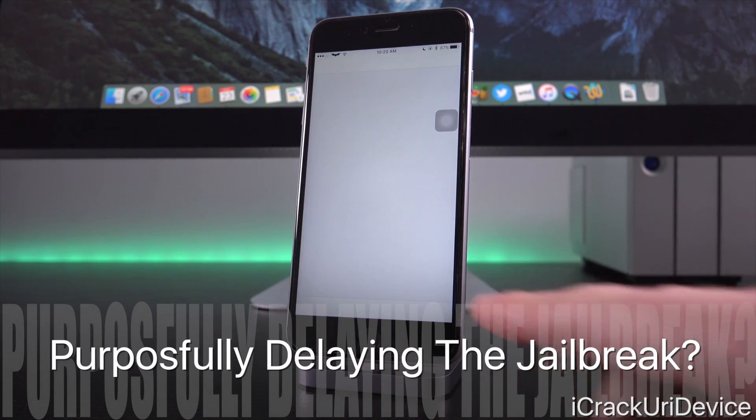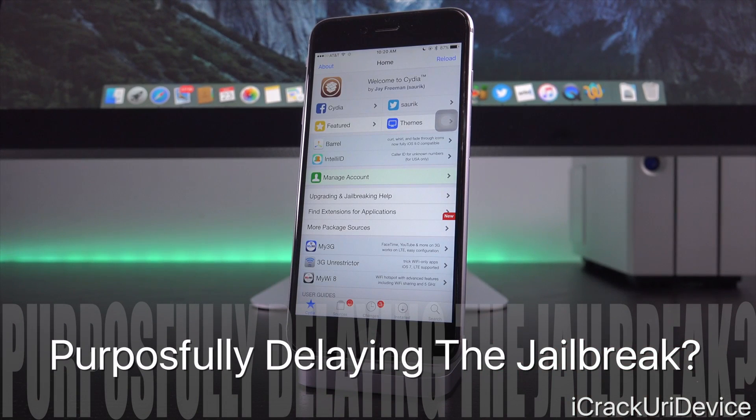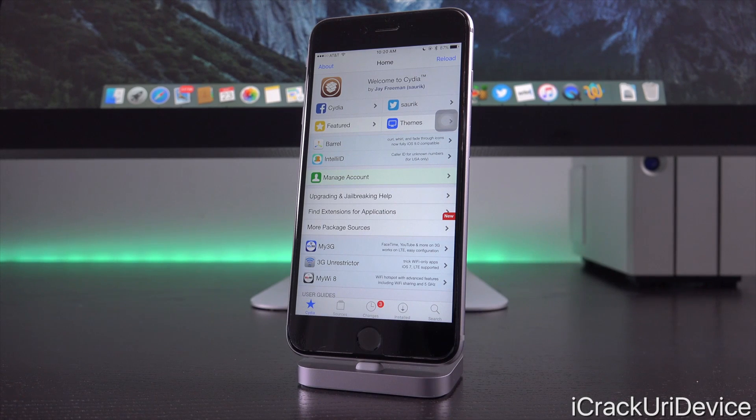From a jailbreak standpoint, it may look like they're doing this on purpose just to continually delay the release of the next untethered jailbreak utility. Now that's probably not the case — that just seems like a conspiracy theory — however it certainly seems like it, right? I mean, after every new iOS update it seems like there's another new one right around the corner. Where does it end? Well, eventually it will, just like it does every single year.